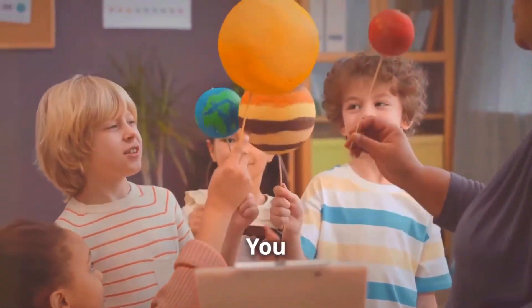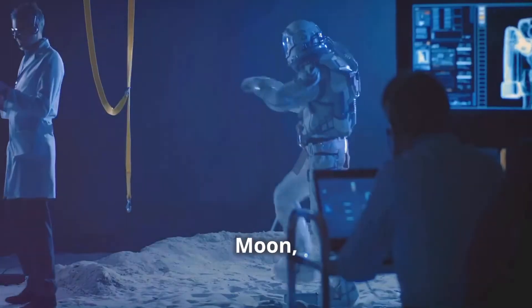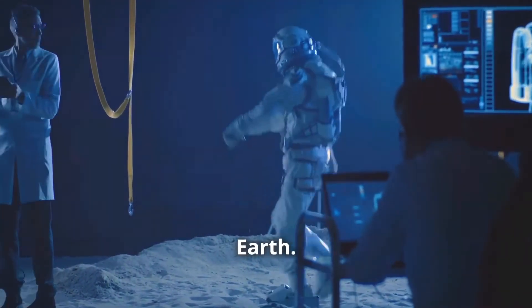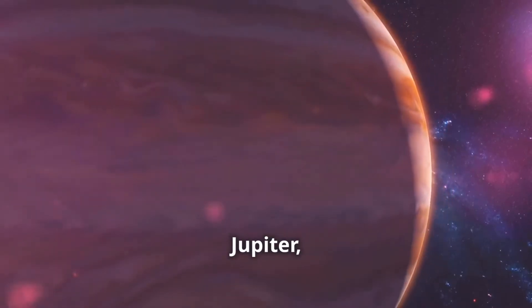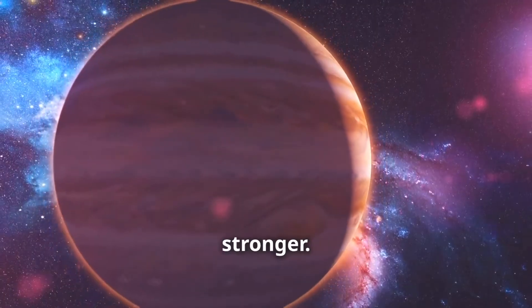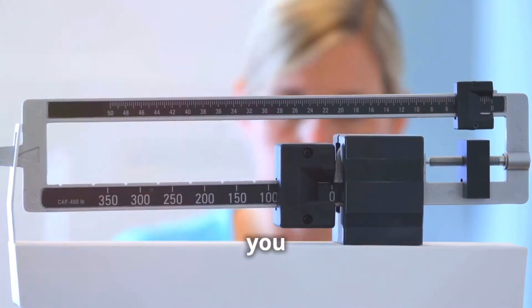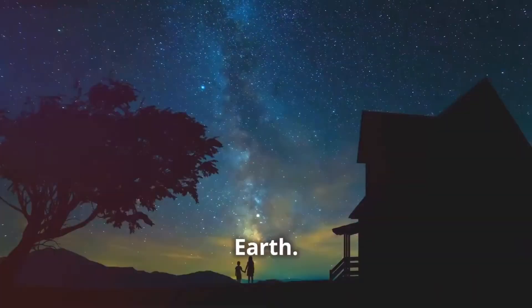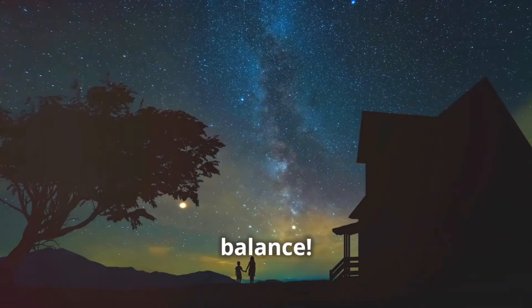Did you know that gravity is different on other planets? On the Moon, the gravity is much weaker than on Earth — that's why astronauts can jump so high there. And on Jupiter, the largest planet in our solar system, the gravity is much stronger. If you could stand on Jupiter — it's made of gas, so you can't — you would weigh much more than you do on Earth. Gravity is a fascinating force that keeps our universe in balance.